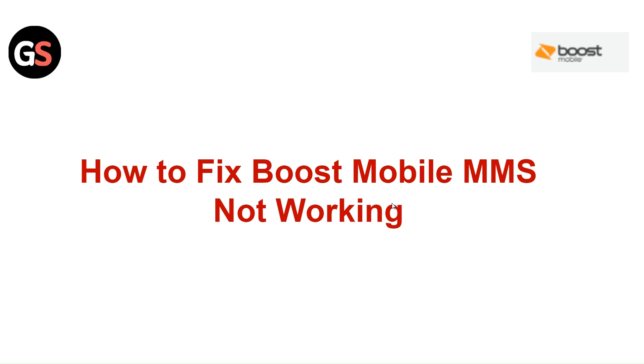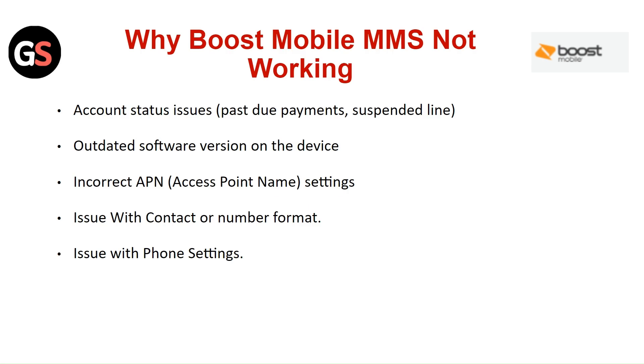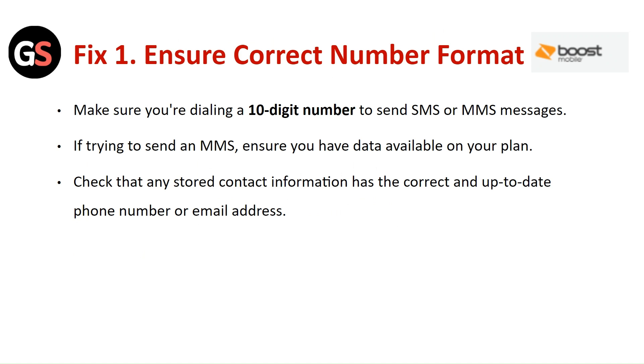Hi everyone. In today's video we will see how to fix Boost Mobile MMS not working. Why is Boost Mobile MMS not working? Common causes include: account status issues, outdated software version on the device, incorrect APN settings, issue with the contact or the number format, and issue with the phone settings.